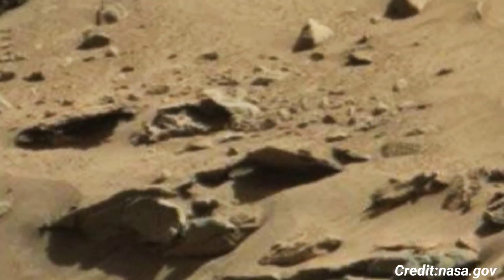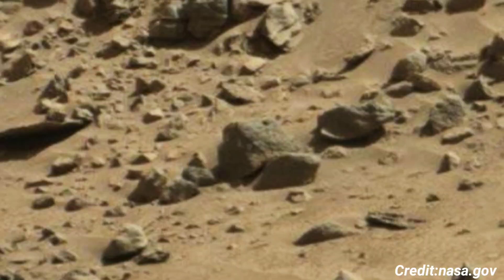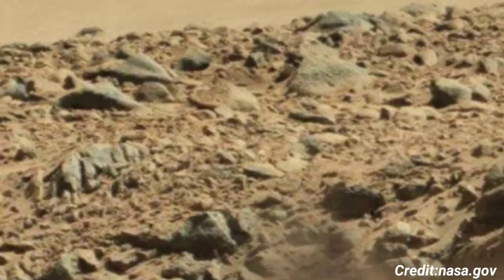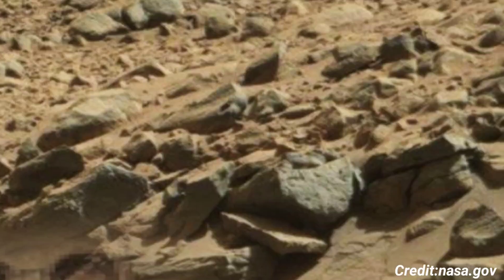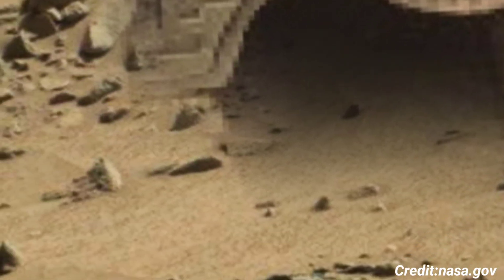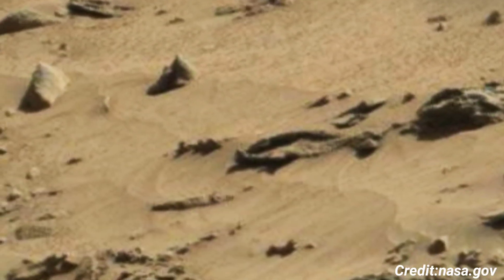On Sol 538, the image taken showcases the intricate details of Mars' surface. The photograph reveals a rocky landscape marked by various geological formations. These formations, shaped by billions of years of erosion, volcanic activity, and possible water flow, offer clues about the planet's history and environmental conditions.